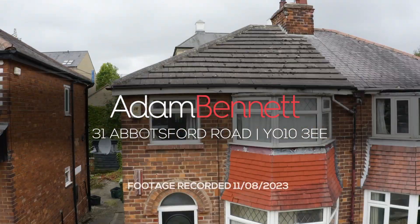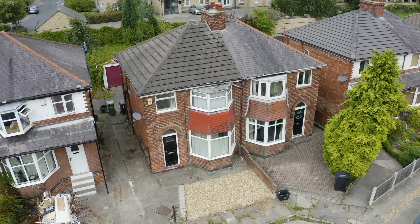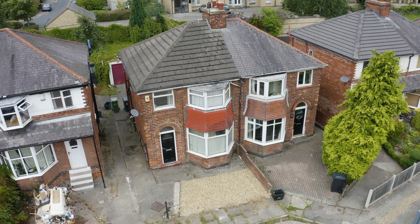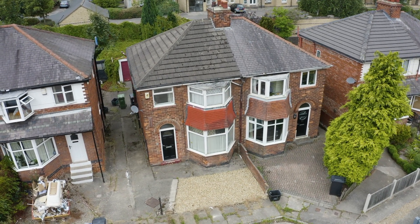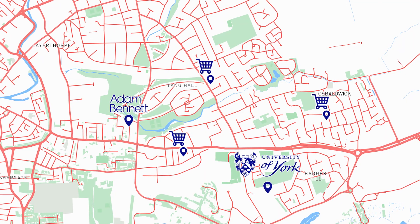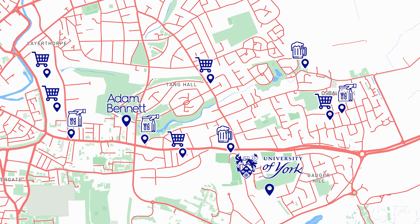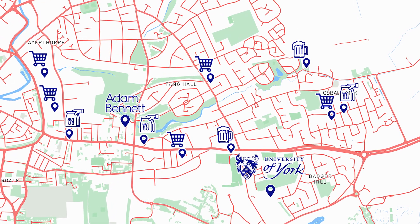Welcome to 31 Abbotsford Road, a fantastic three-bedroom student property located in a popular area for students. Being just off Hull Road, you have loads of great local amenities right at your fingertips, including both the University of York and York City Centre being just a short walk away.